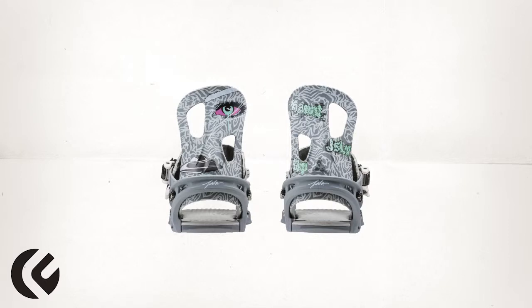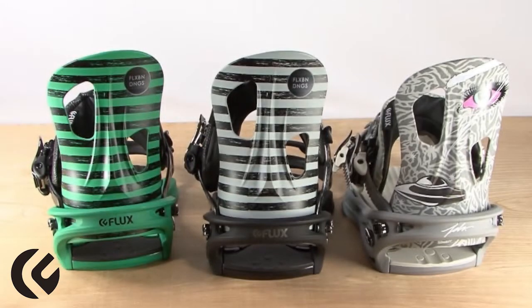The TT model is the go-to, all-around, do-all binding. It's built for those looking to take on the whole mountain like Nima Jalali, Tyler Lynch, and Zack Marvin.